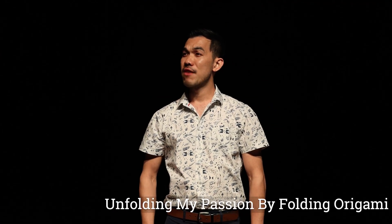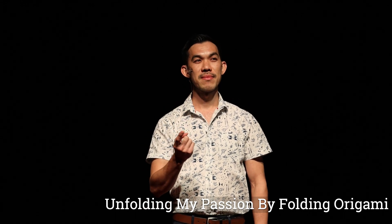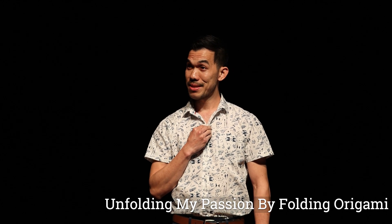If I told you that I can fold a sheet of paper into a crane, everyone in this hall would believe me. But what if I told you that I can fold something 50,000 times smaller than your hair? Would you believe me? You should, because today I will tell you how I became a DNA nanotechnologist who uses origami techniques to fold DNA into nanostructures that can be used for many things, from teeny tiny art to saving lives.